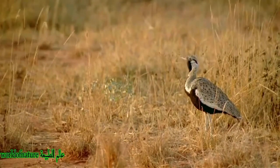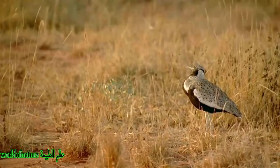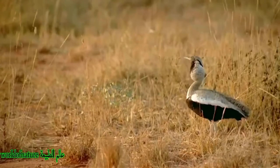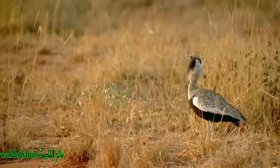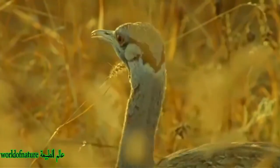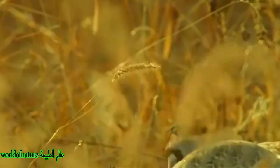In feeding habits it resembles other bustards. In courtship display, the male retracts his head to his back, giving a short rising wheezy whistle, pauses in that position, and slowly raises his head, giving a popping quock or plop followed by soft gurgling.